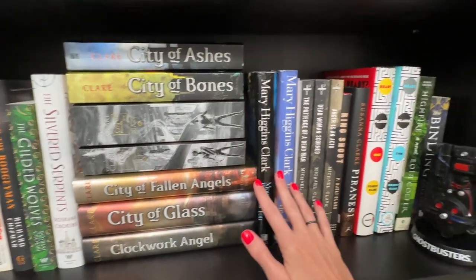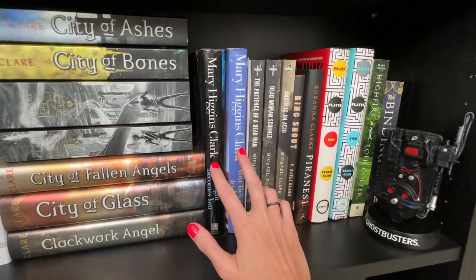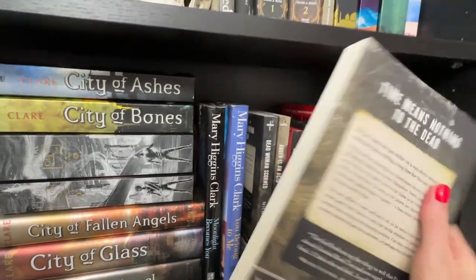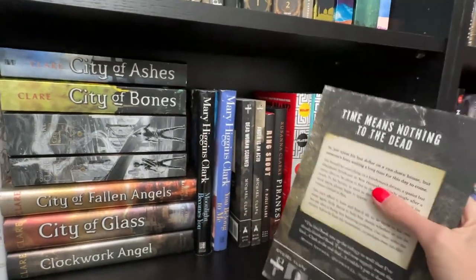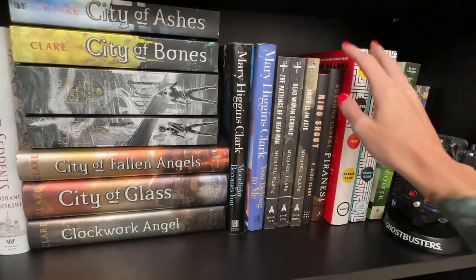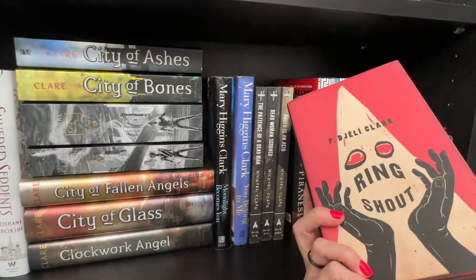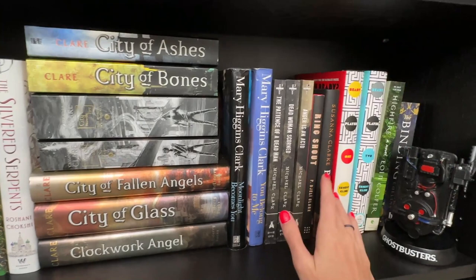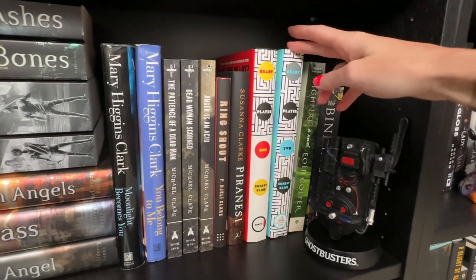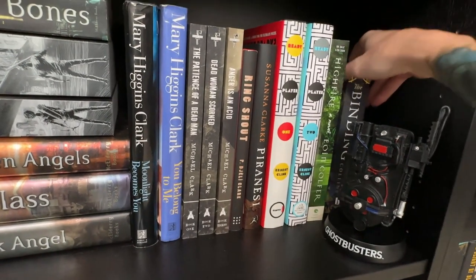I collected a couple of Mary Higgins Clark books — I used to be a huge fan when I was younger and picked these up cheap in hardback at the used bookstore. The Patience of a Dead Man is my absolute favorite haunted house trilogy — even just the first book alone is so good. Ring Shout by P. Djèlí Clark — I have a signed hardback. Piranesi by Susanna Clarke. Ready Player One books, and the ARC of High Fire.